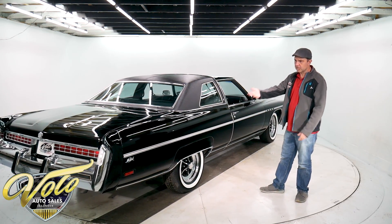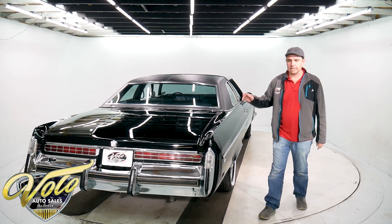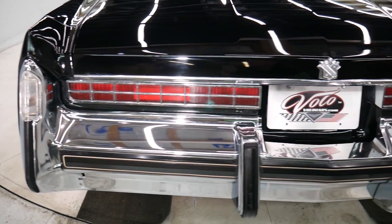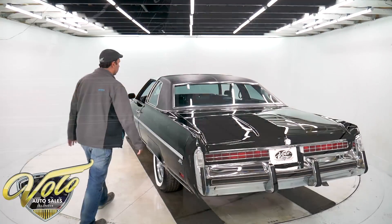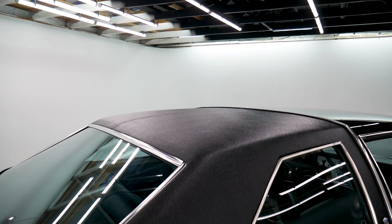Just polished — you can see gorgeous paint. It's a 65,000 mile car from Texas, so really clean dry metal. It's got all nice bright original chrome. It has been repainted. The vinyl top, I would assume, is new. That's in excellent shape.